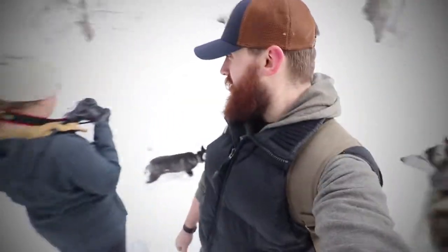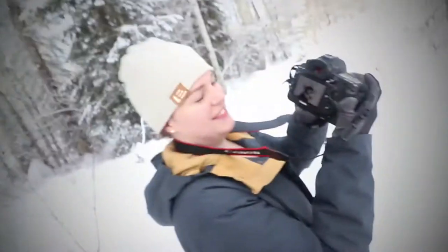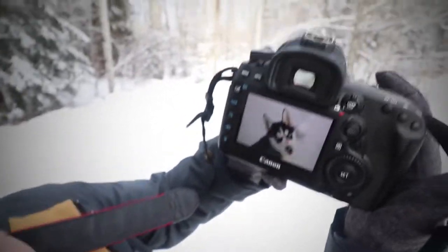Maybe that worked. Did you get it? Yes! Let's see — nice, that's cute, awesome! Operation Instagram success for our snowshoe!